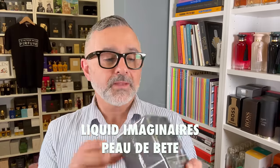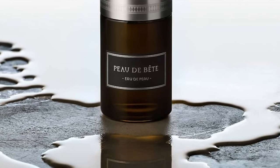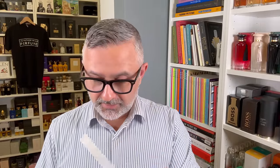Let's try Peau de Bête from Liquide Imaginaire. Apparently it's discontinued — musky and animalic. I smelled it in the store and found out it was the last bottle, so I had to have it. It's kind of animalic but not over the top — wearable, just like Rack. Tolerable. Those of you that don't like animalics won't like this one, but for me it's really, really gorgeous. I'll have to present it in a video on animalic fragrances.